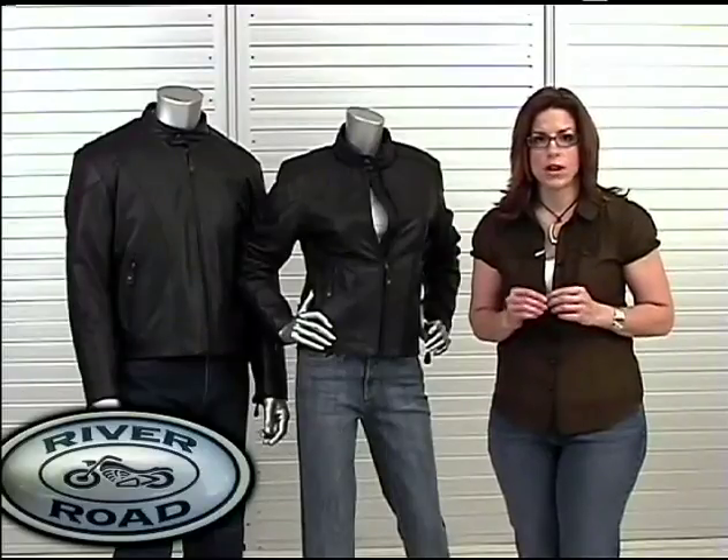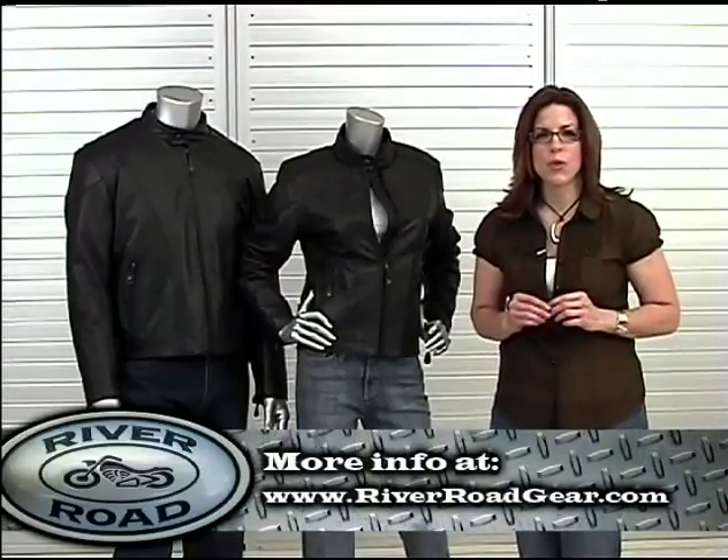To see more of the Race Jacket or find River Road gloves, go to RiverRoadGear.com.